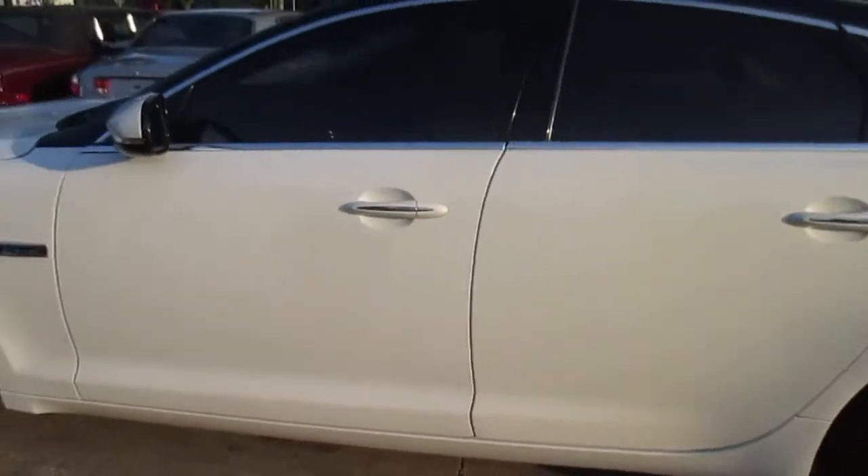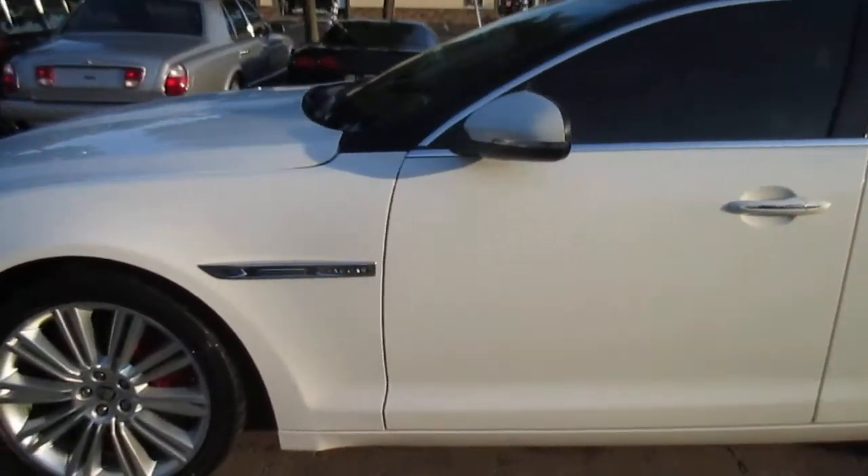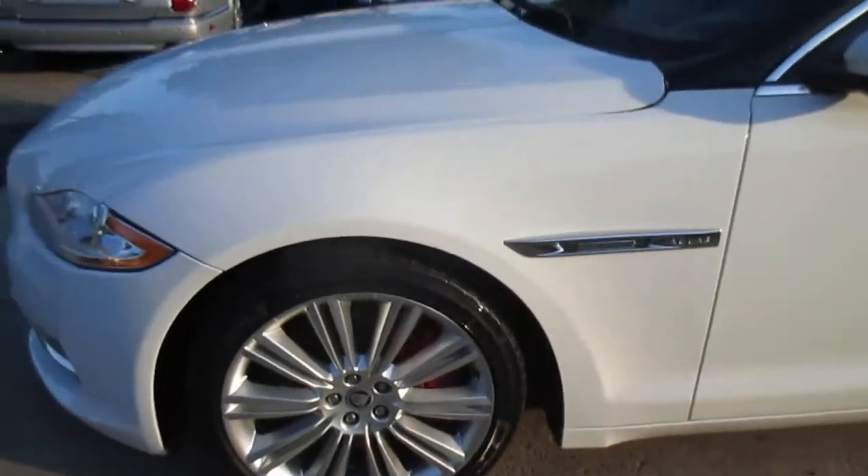Got a set of Dunlops on it. It's got the red calipers. The wheels are in nice shape.